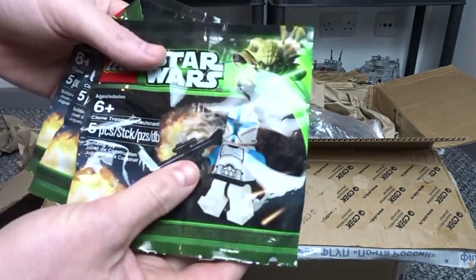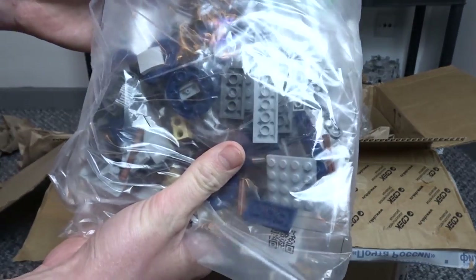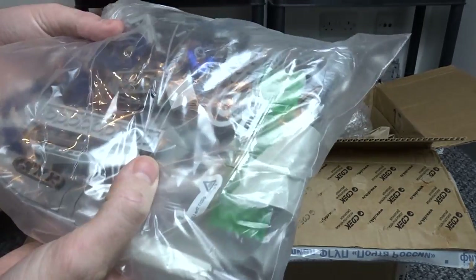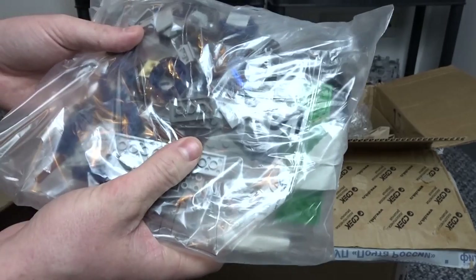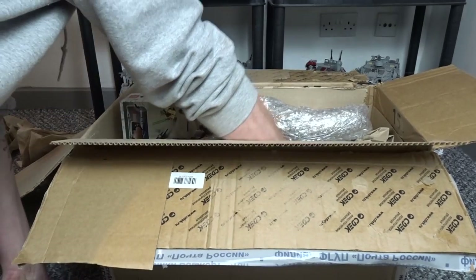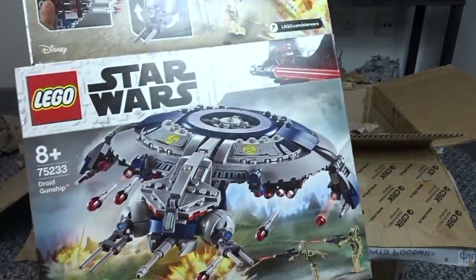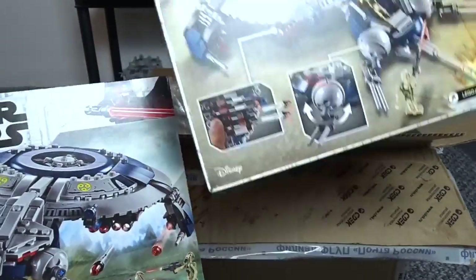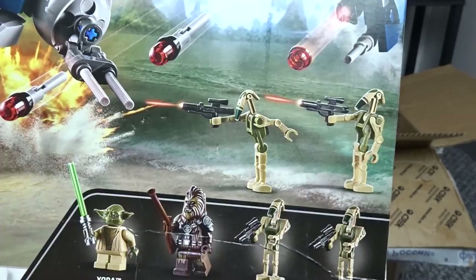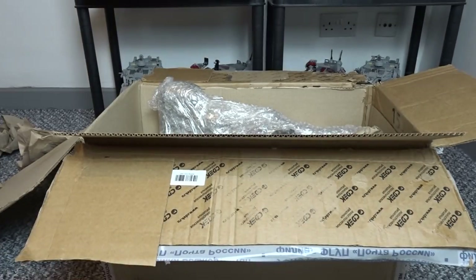Three things I definitely did order: three Clone Trooper Lieutenants. In this pack, they said it was used, but it looks like most of the pieces are in here in their bag — they must have just parted it out for minifigures. In this one is the 2019 Droid Gunship. And I also got two more of them, sealed in the box, because I really like that set. I really like the Kashyyyk Battle Droids in there, and I never got any other Droid Gunships in the past, so three of them, which is good.